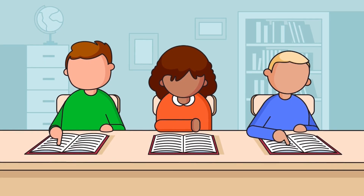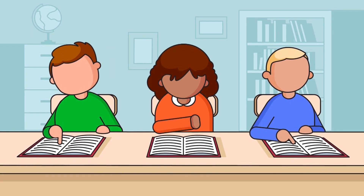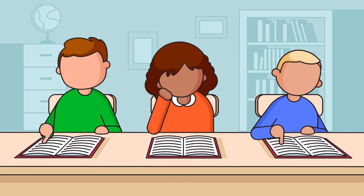Determining the reading ability of every pupil can be difficult. For Amy, if the problem continues to go unnoticed, she won't get the additional support she needs.